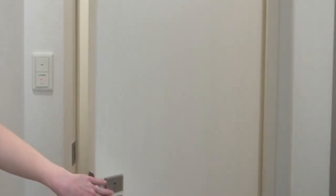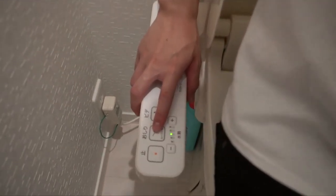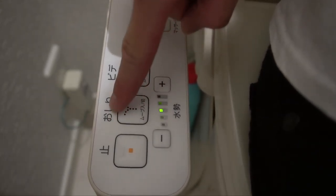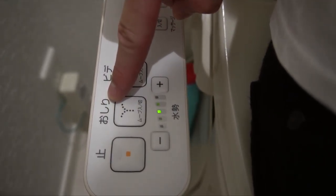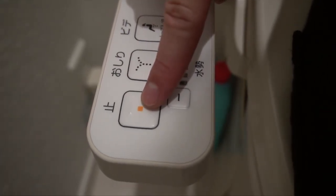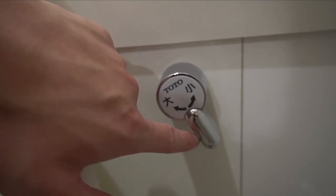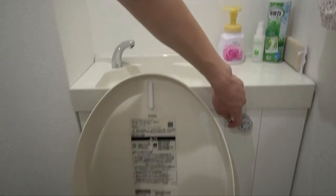Back outside — what's behind door number two? The toilet of the future! This button says 'oshiri,' which is the rear wash, then there's the bidet for the front, an all-important stop button, and the water pressure level. There's also an option for a big or small flush depending on what you're doing. And another pretty cool feature: the water that you wash your hands with gets recycled to flush the toilet.